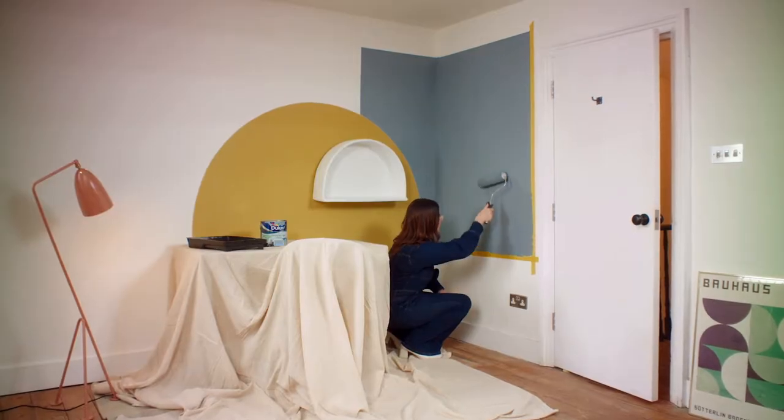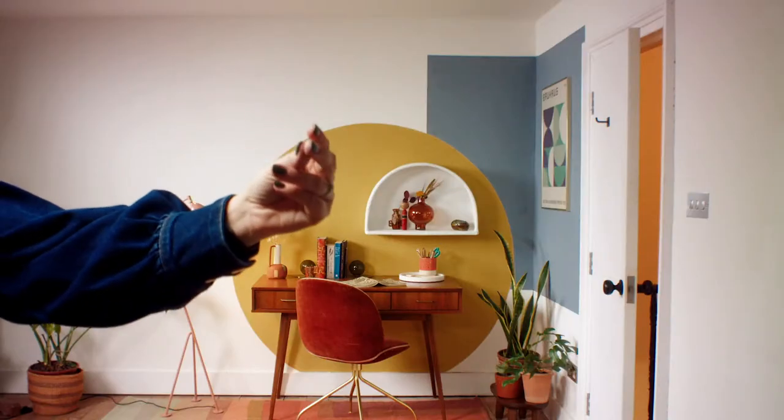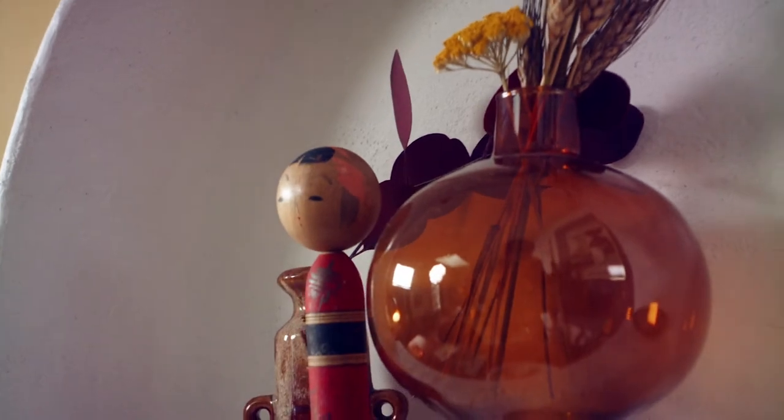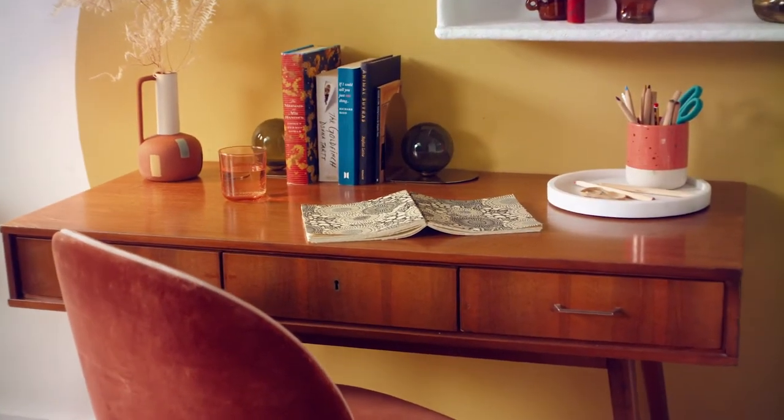The three colours I chose are Denim Drift, Golden Sands, and Blood Orange, which I think really contrast well together. I really love the idea of layering the shapes to create a really fun aesthetic in here. I love being able to shop my own home and restyle different areas by just moving some of my own vases or books and rearranging them on a different shelf to give a different area a new lease of life.